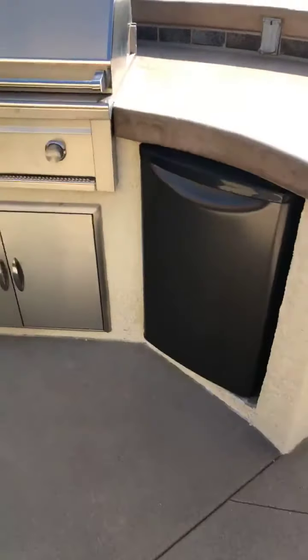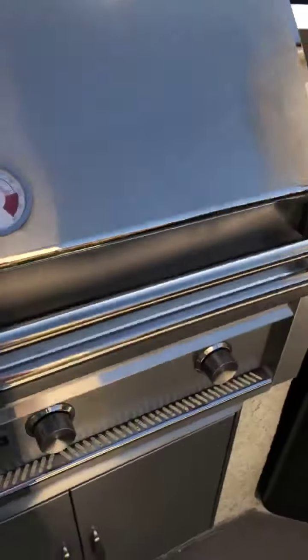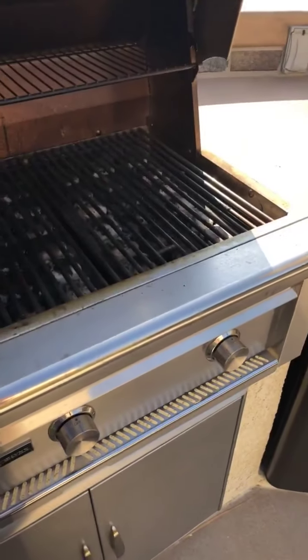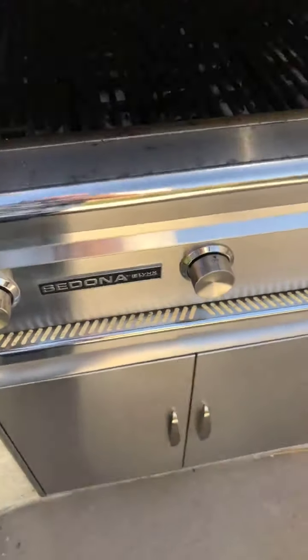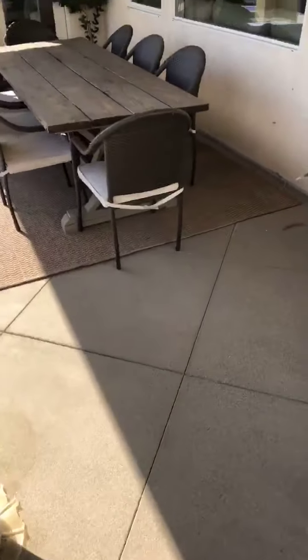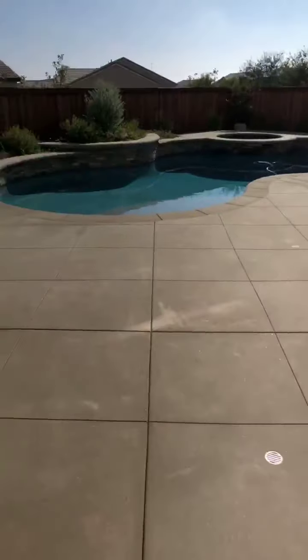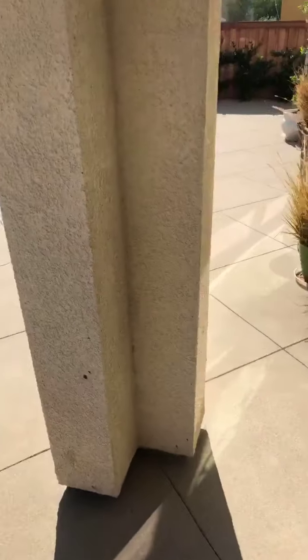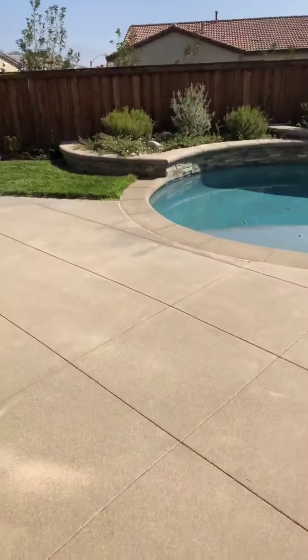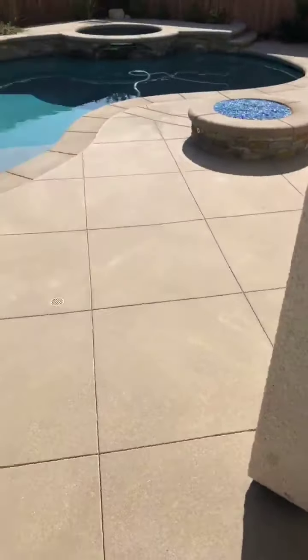Barbecue with a refrigerator on the side. This one's coming on the market probably end of today, so if you know anybody that wants to live in Rosina Ranch and wants a pool home, this is it. I'll talk to you soon!